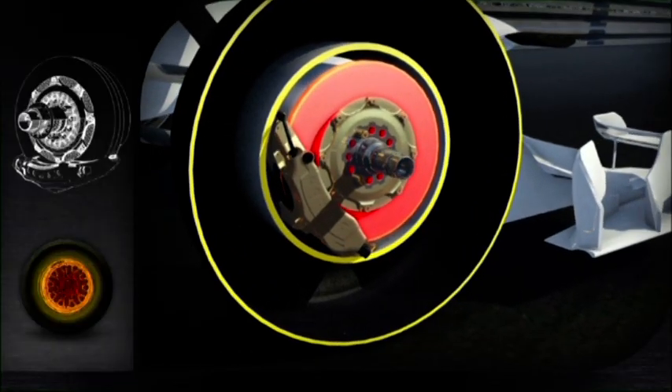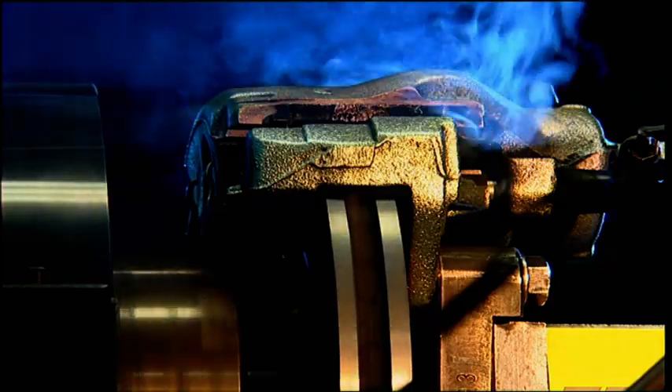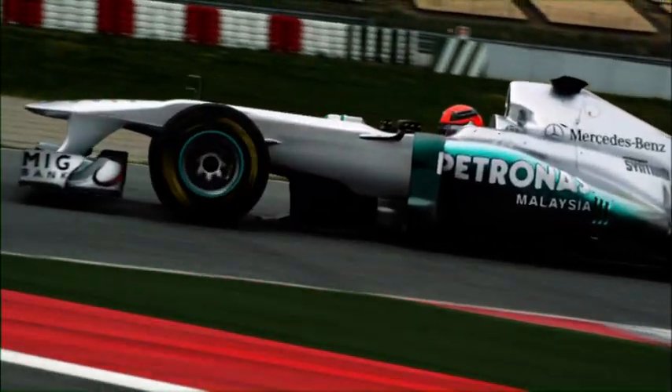Carbon brakes need to perform at up to 1,200 degrees Celsius. At each Grand Prix, the brakes are heated up to 1,000 degrees around 800 times. The cars go from 100 to 300 kilometres an hour in 9 seconds, and all the way back down in two and a half.